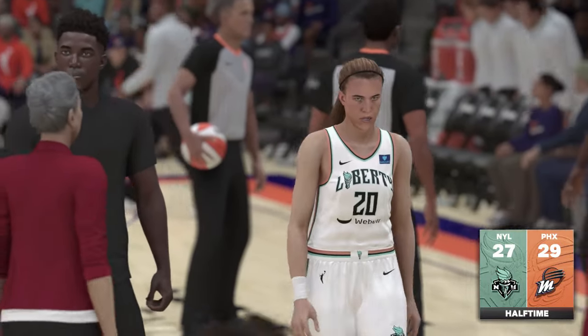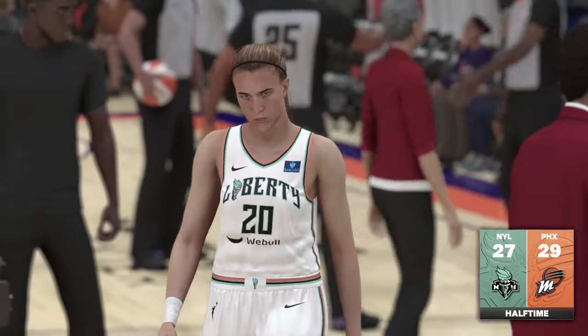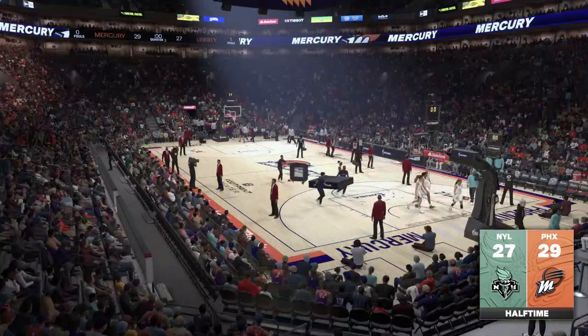Mercury out in front — they're up by two. We'll be back for the second half following the break. Keep it right here on 2K Sports.